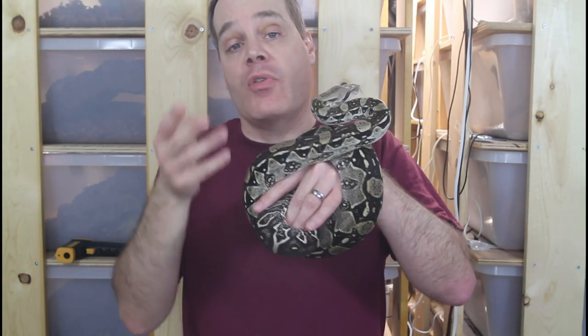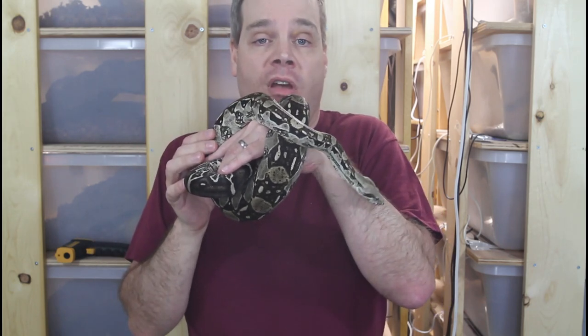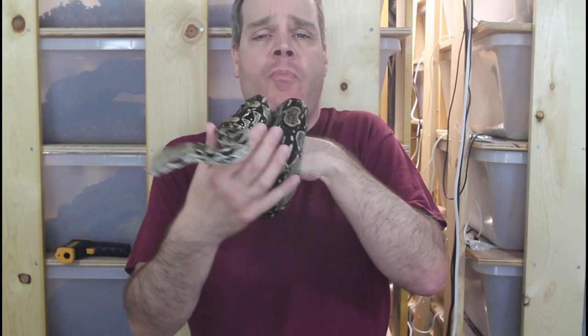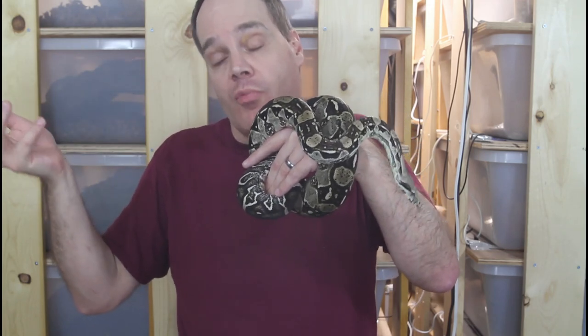One final thing to look for — though not true 100% of the time — is that females will often lose interest in feeding when they're gravid. You might offer a rat or mouse and get no response. However, most of my gravid females continue to eat while gravid. I feed them about every month or so — a slightly smaller than normal rat. I do this until about 40 days before the due date predicted by the post ovulation shed, because feeding too close to the predicted birth date might induce early labor, which could result in the loss of the babies if born prematurely.